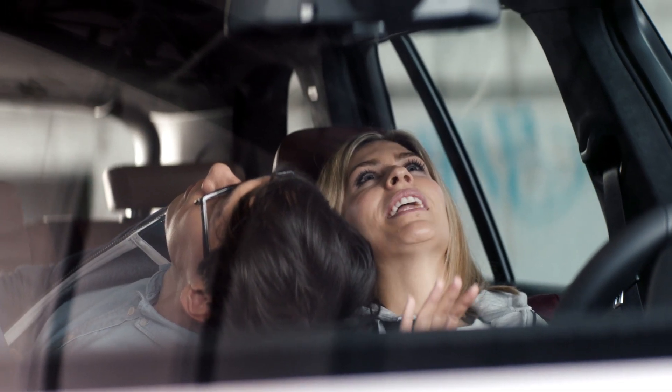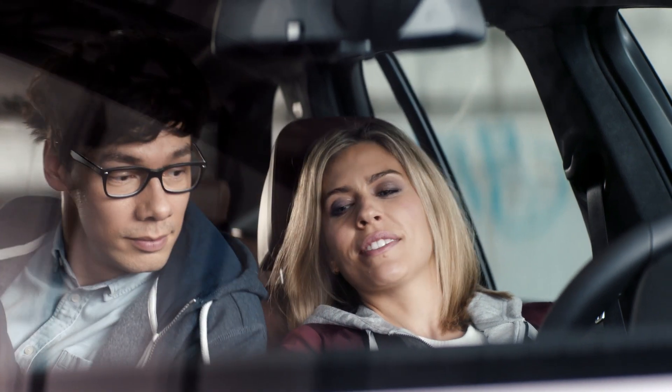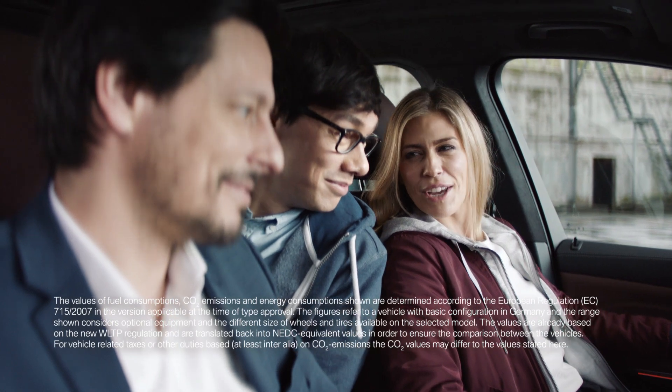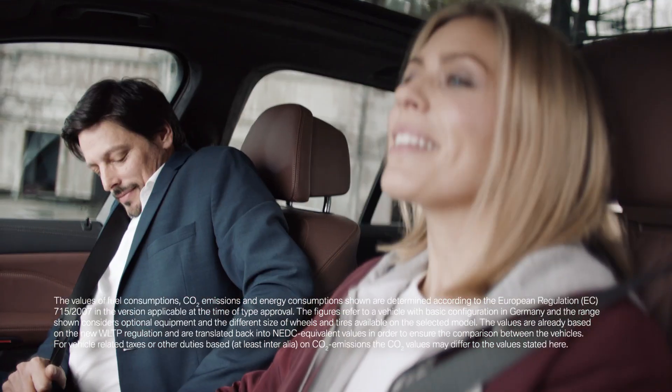Right. I am getting far too comfy with all this mood lighting and stargazing talk. Guys, it's time for some adrenaline. Away we go.